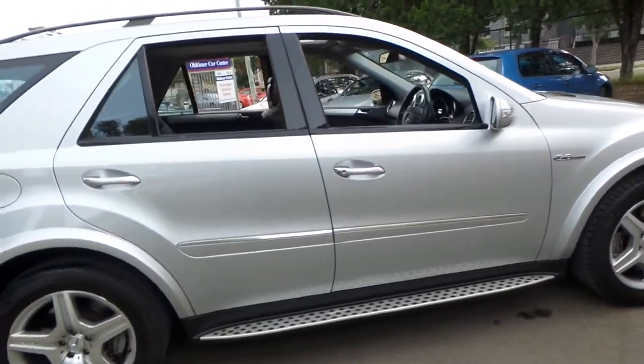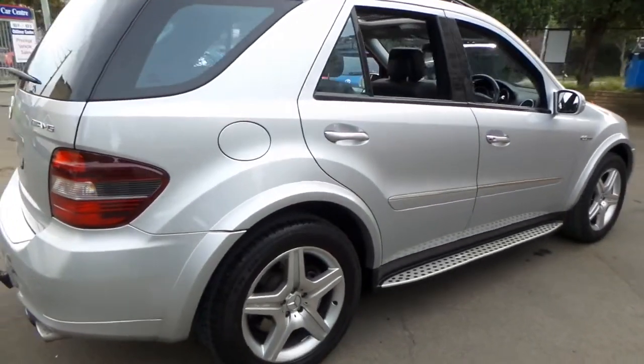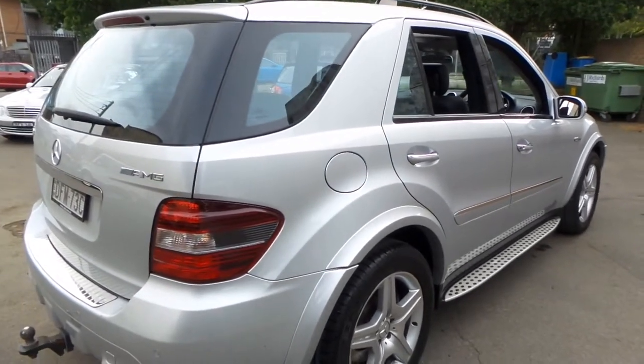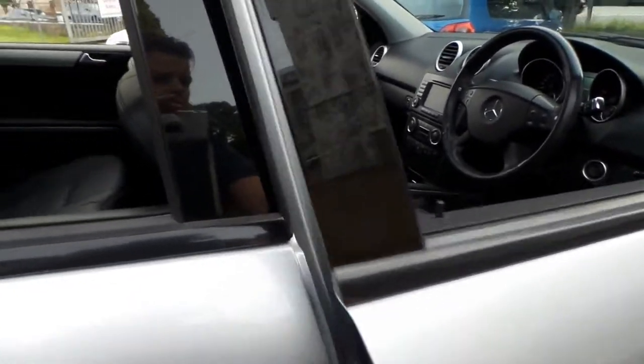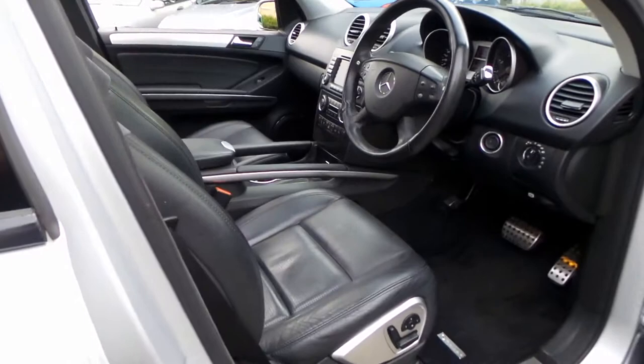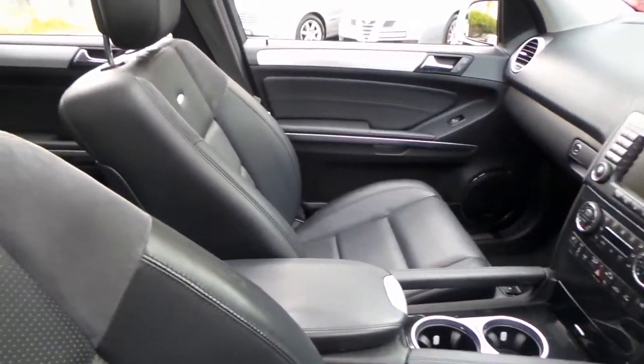It's an 08 model so by 2008 they'd been around for a couple of years. Another key feature in this car is really just the fact that it's done just 80,000 kilometres. So if we're seeing them with 200,000 kilometres, it's got a long life ahead.